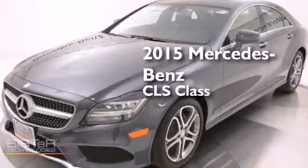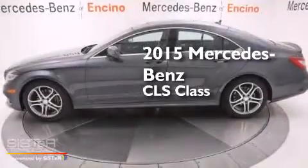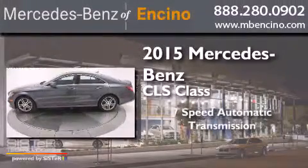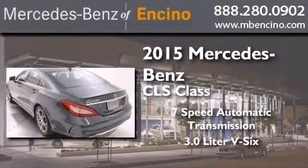This is a brand new 2015 Mercedes-Benz CLS class. This four-door sedan has a seven-speed automatic transmission and a 3.0-liter V6.